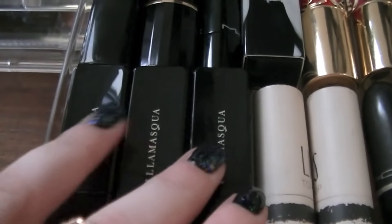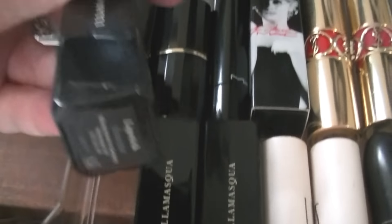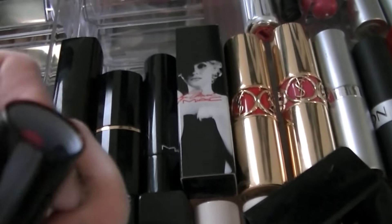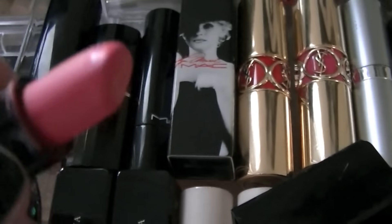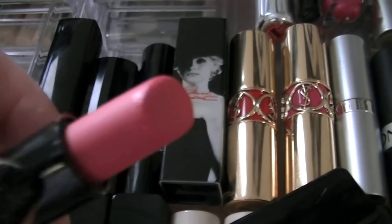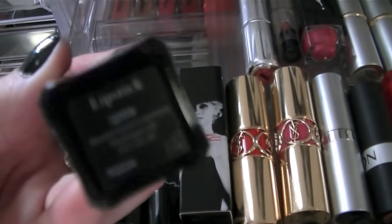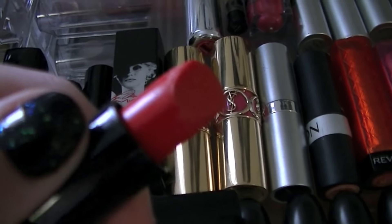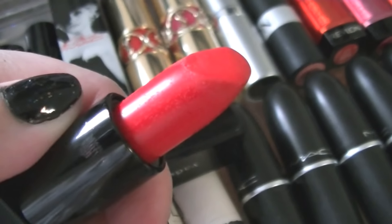Over here I've got my Illamasqua lipsticks, which is one of my favourite brands for lipsticks. This one is the shade Scandal — it's gorgeous. Tanya Burr from YouTube made me buy this through one of her tutorials, I think it was a Christina Aguilera tutorial. And then the next Illamasqua is Ignite — a bright red that looks pink on camera, but it really is a bright red. And the next one is Encounter — a deep, slightly darker red.